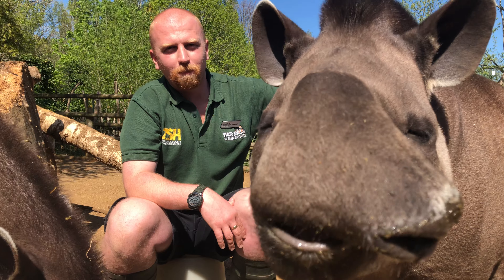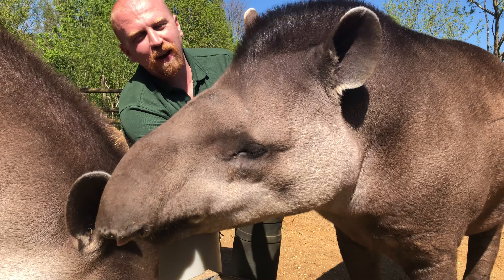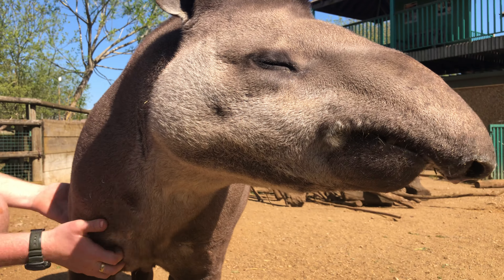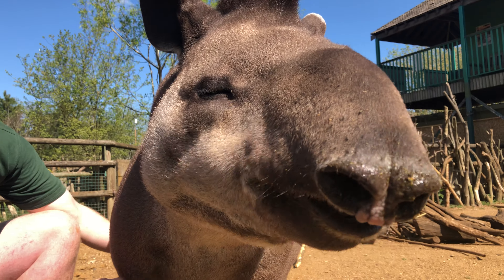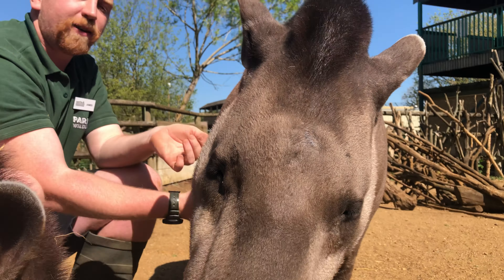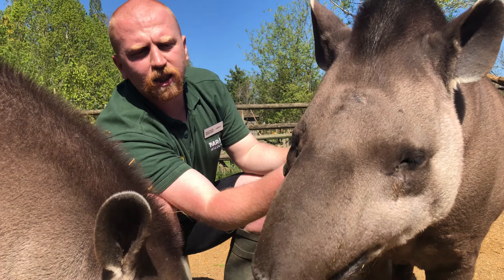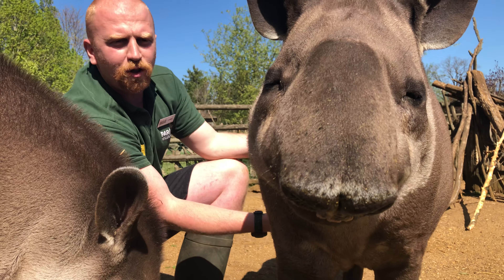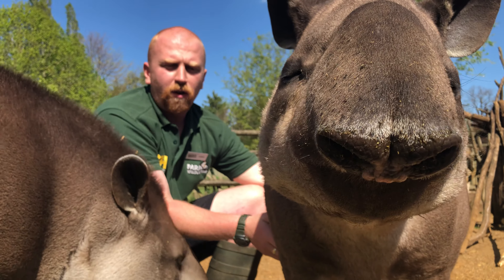Tapirs love a good scratch! They have favorite spots — right underneath the chin — and you can see Tomoko lifting his top lip, closing his eyes and almost falling asleep. We actually use scratches and tickles to help give the tapirs the best care possible. By stroking all over their body we can do health checks, and they'll sometimes roll over so we can scratch their bellies, allowing us to check their underside and feet.